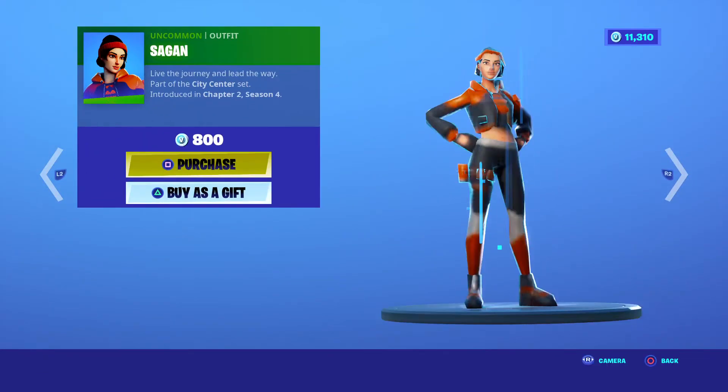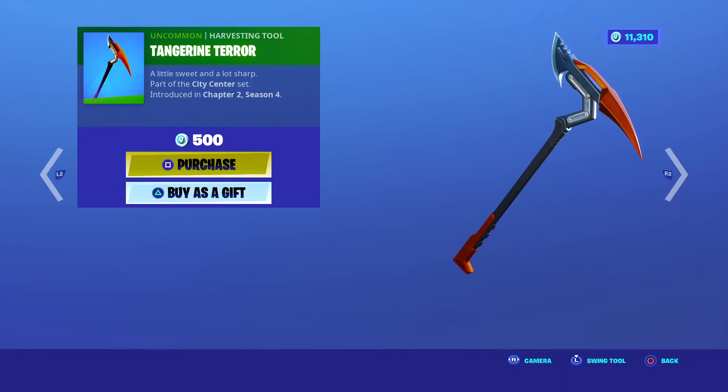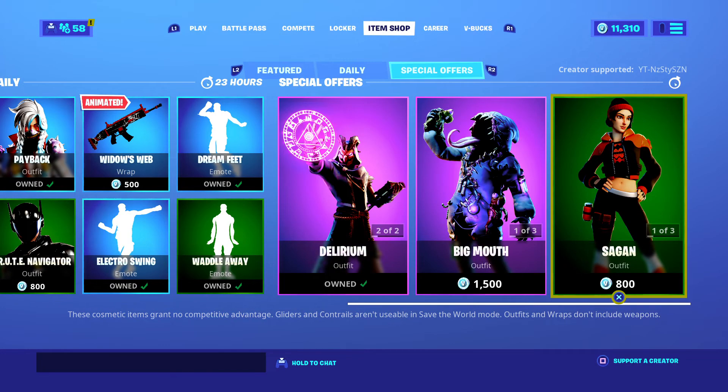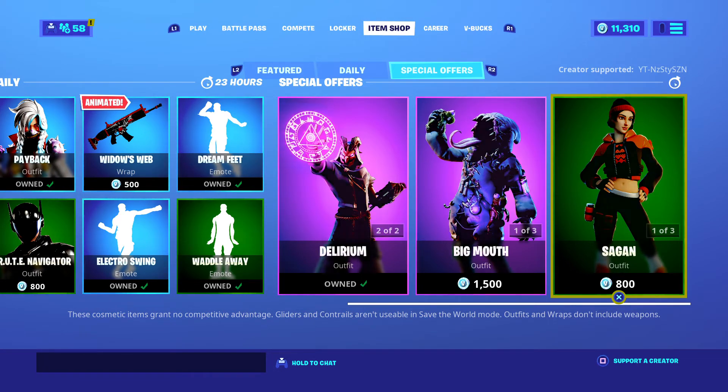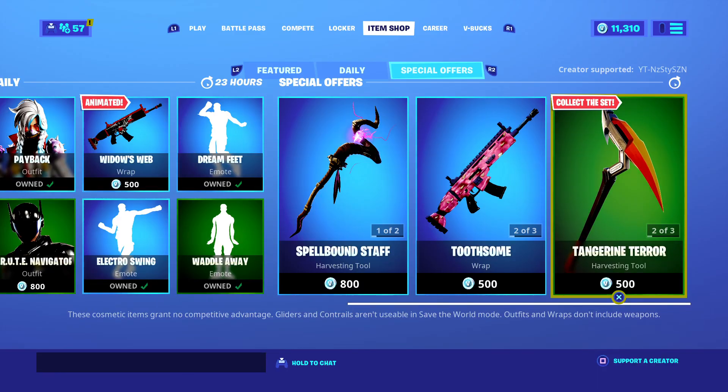And the Trendsetter and the Sagan — brand new skin, terrible in my opinion — and the Tangerine Terror. If you guys do buy anything, I'd recommend that you don't. I don't really see anything worthwhile in this shop personally. But if you do, don't forget to use code YT Nasty in the Fortnite item shop. Thank you for all the continued support, stay home, stay safe, and catch you next item shop video. Peace out.